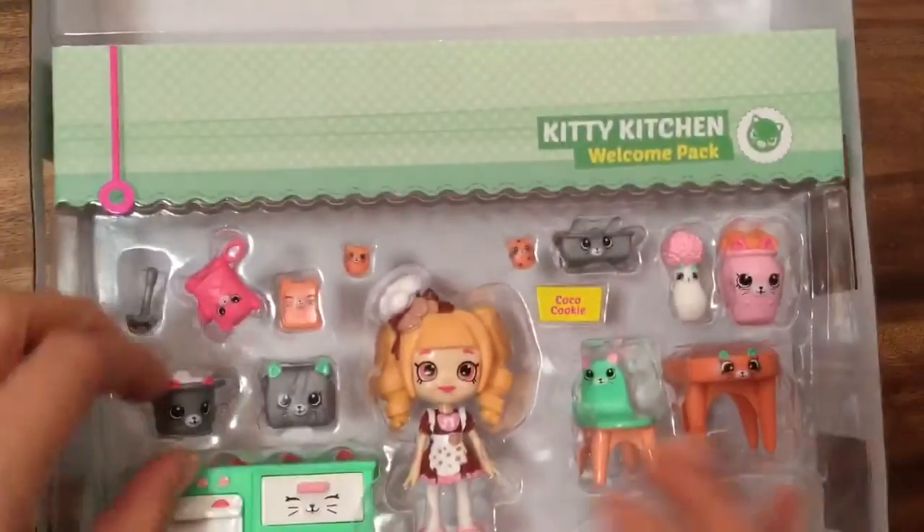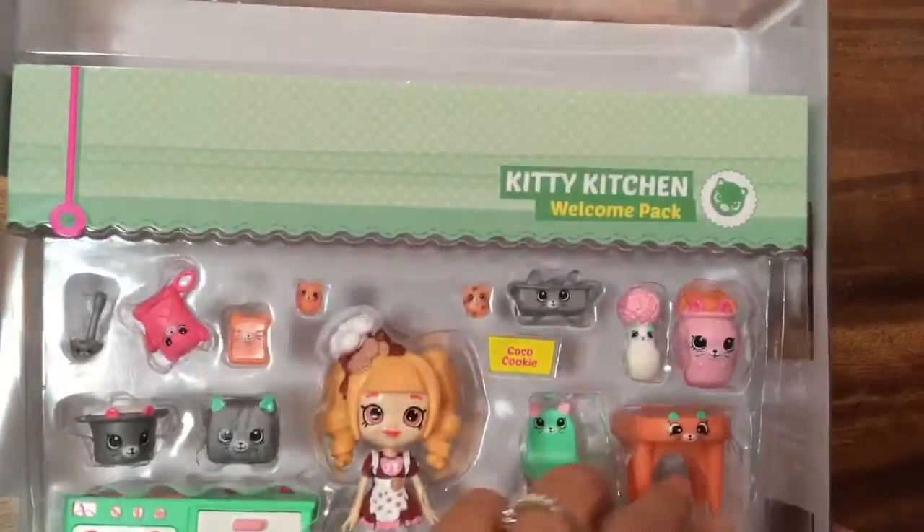This set is so adorable. Look at all the little kitchen stuff that we have.